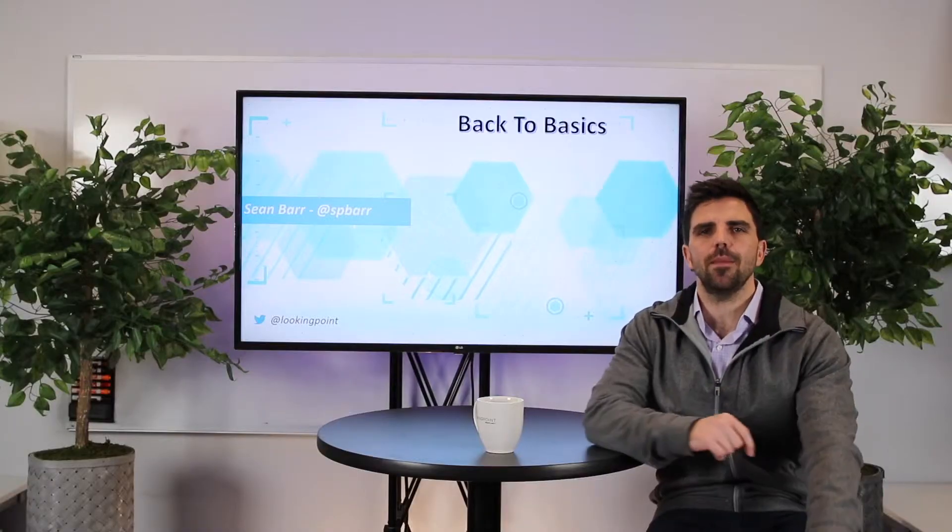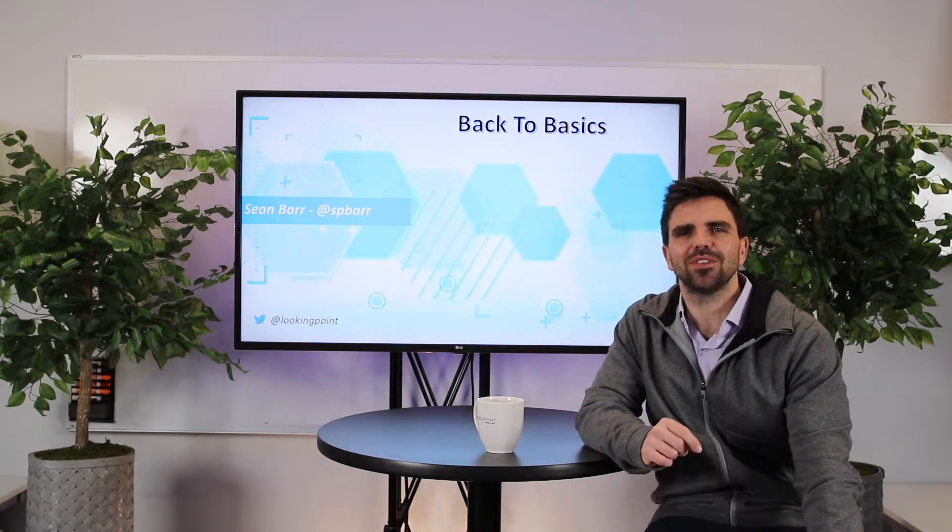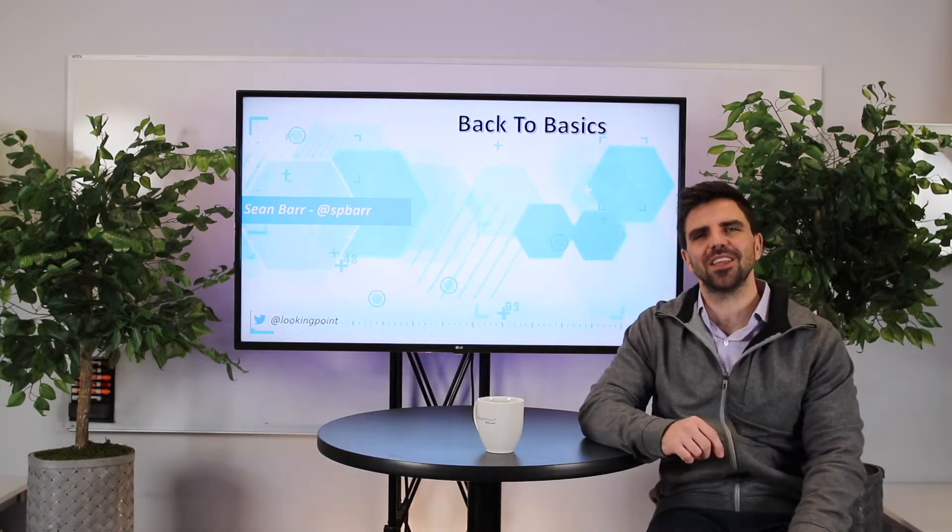If I said anything in this video that you'd love to know more about, leave a comment. Make sure you like, subscribe, and we will see you on the next Back to the Basics. Thanks for watching.